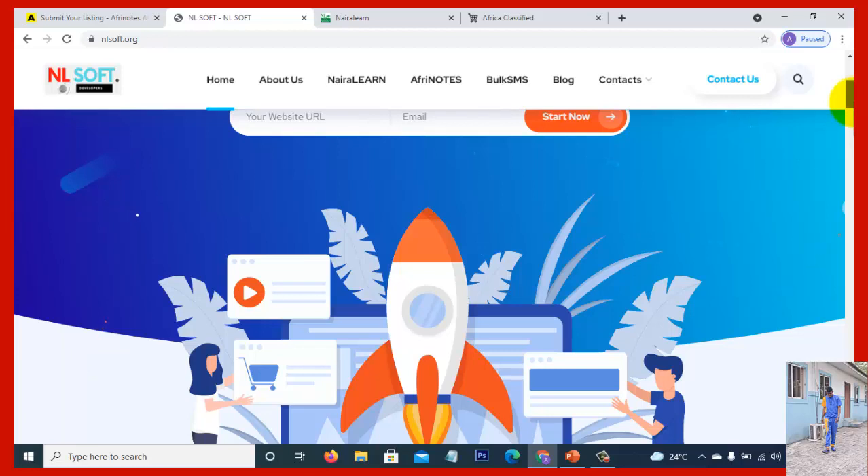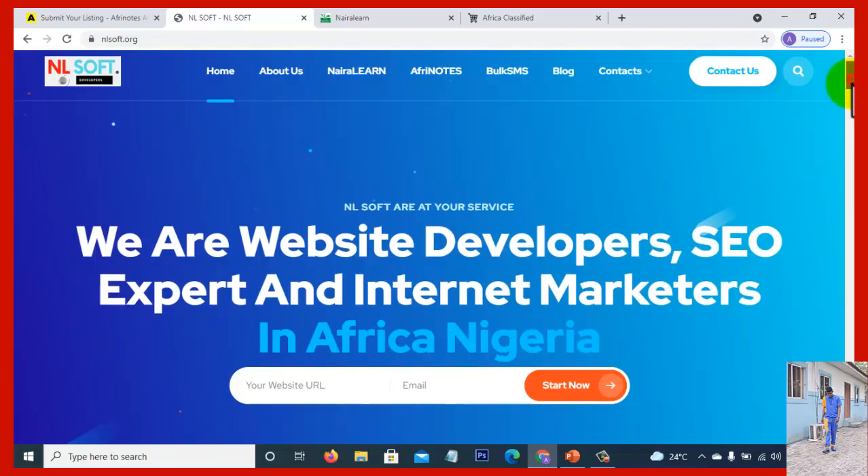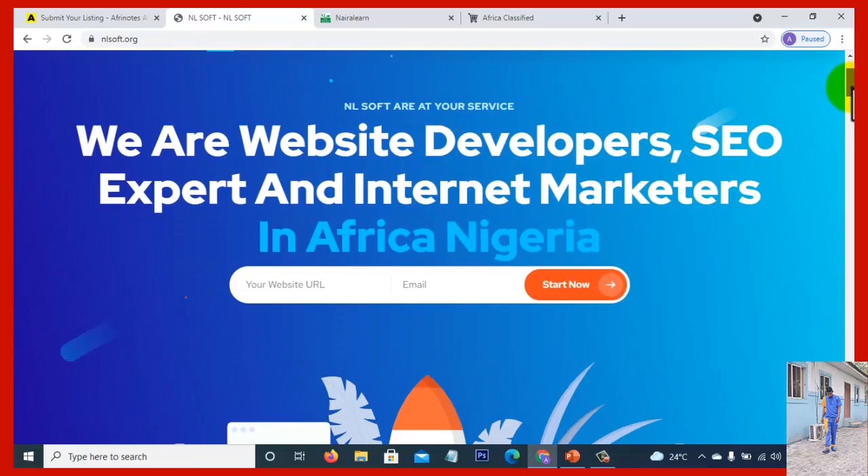If you have a website and you want us to rebrand, re-edit, or redevelop it to meet 2021 standards, give us a call. If it's brand new work, we can help you with that too. For all your web development, SEO services, and internet marketing and promotional services, kindly contact us.